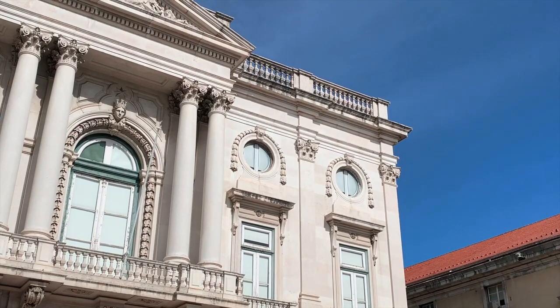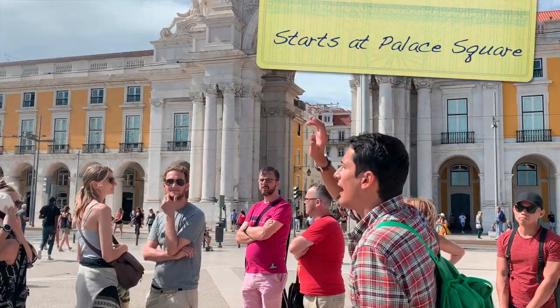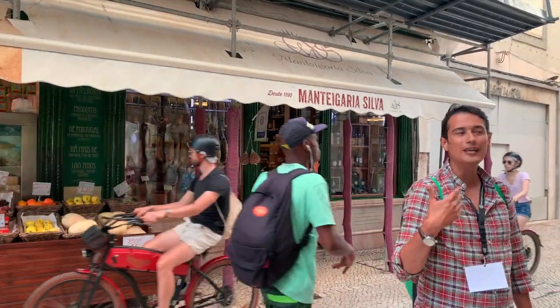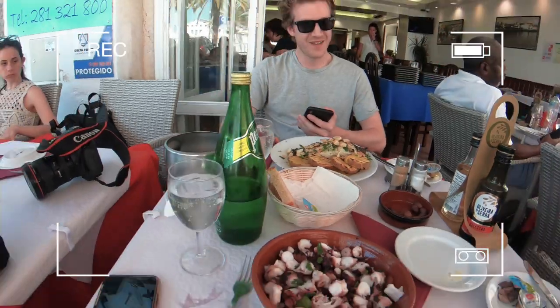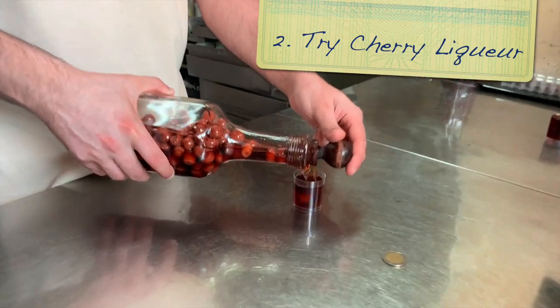Here are our 12 top tips. Once you land, hit the ground running with a free walking tour to help get your bearings. Whatever you think the tour was worth is how much you tip at the end. The most traditional fish you can have here in Portugal — oh my gosh, that looks so good!